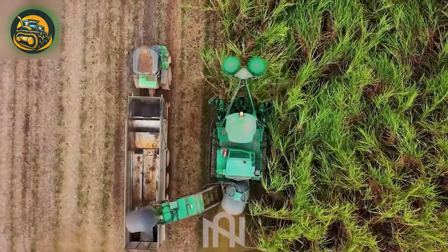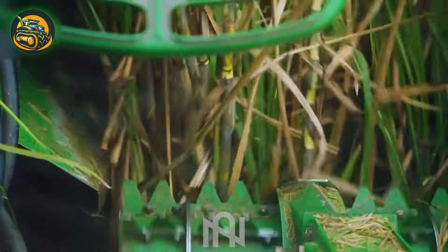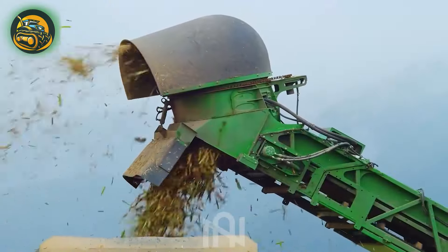The sugar cane harvester: nature's golden dance partner, turning fields into liquid sweetness with engineering flair.